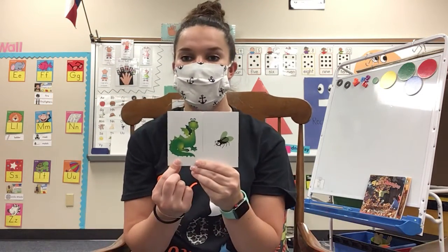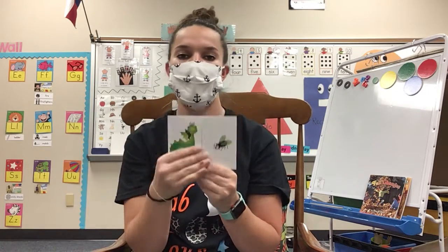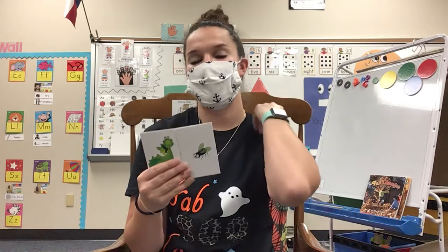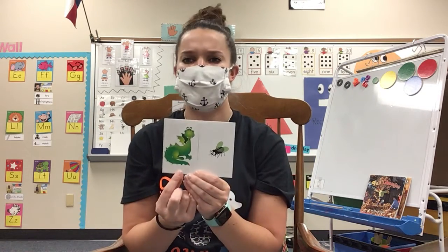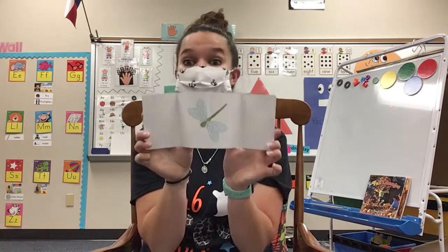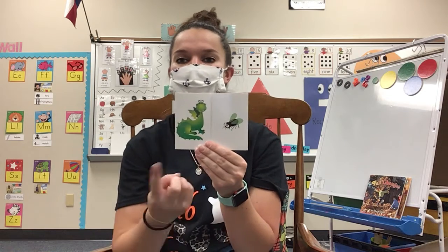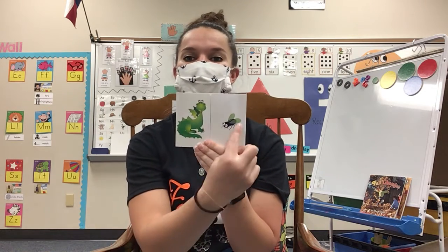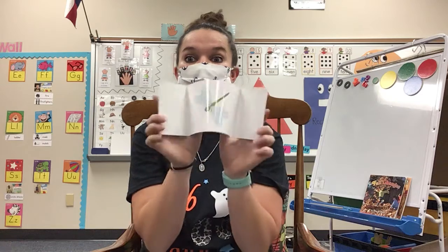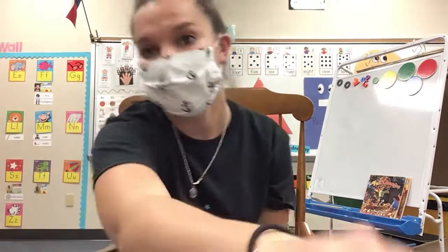Let's do another one. Dragon and fly — our first word is dragon, our second word is fly. What do you think our compound word is going to be? Dragon and fly make dragonfly. Very good! Let's say that together one more time. Dragon and fly makes dragonfly.